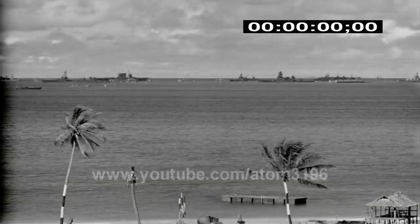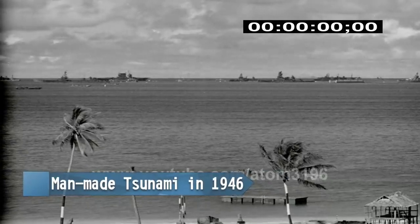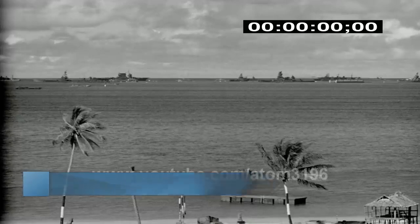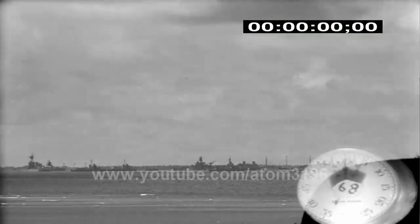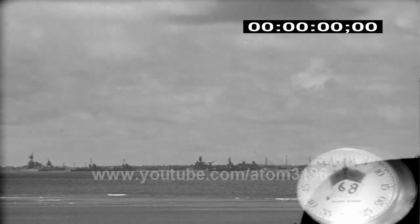In 1946, Operation Crossroads had an atomic test yield equivalent to 210,000 TNT. A lot of scientific studies were also made in this operation. One of the most noted was the study of tsunami impact caused by atomic explosion.